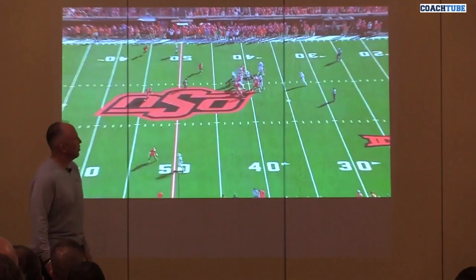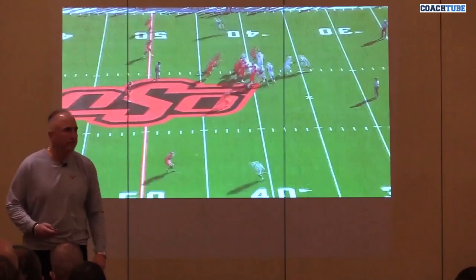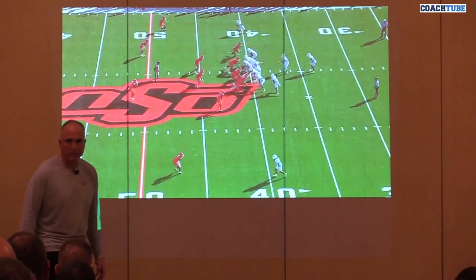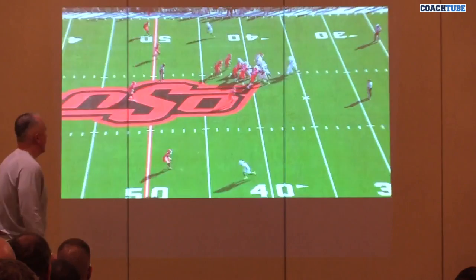We found out early in this game that they were struggling with this play, so we kept running it. And we started kind of inventing formations in the game to run it in, because again it's a simple play to run. And if people are having trouble fitting it, well, they're going to get a lot of it.